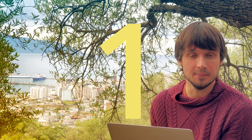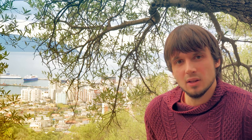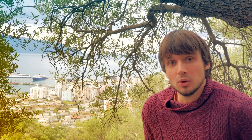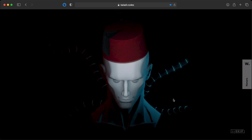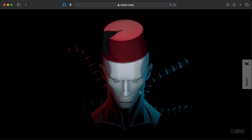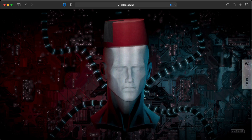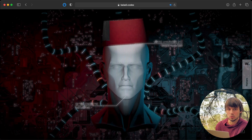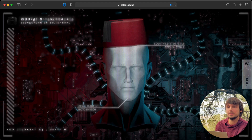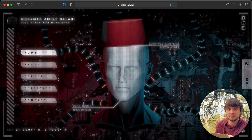And finally, number one: a portfolio website where an LED RGB screen is faked by CSS. This portfolio is by Mohamed Amin Baladi, a full-stack web developer based in Agadir, Morocco — a beautiful city, by the way, though I had a horrible accident there: a cat peed on my head. Anyway, this is insane. So, why is this website so different? Well, I have no idea. Mohamed does not give us any clues as to why he chose this specific visual style, but I can still make an uneducated guess why this looks the way it does.